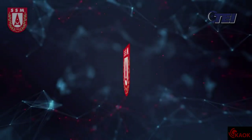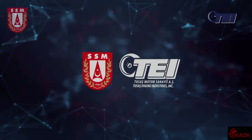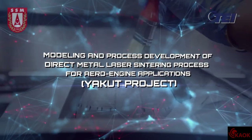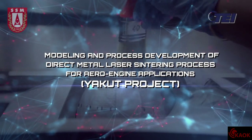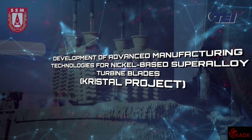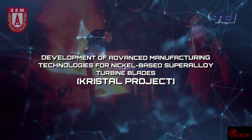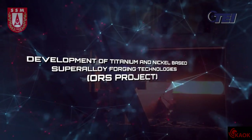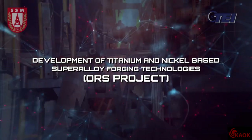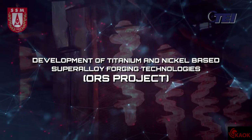The outcomes from the following projects will be used in the turboshaft engine development project: modeling and process development of direct metal laser sintering process for aero engine applications — the Yakut project; development of advanced manufacturing technologies for nickel-based super-alloy turbine blades — the Crystal project; and development of titanium and nickel-based super-alloy forging technologies — the Ors project. All are carried out by TEI with the support of the Undersecretariat for Defense Industries.